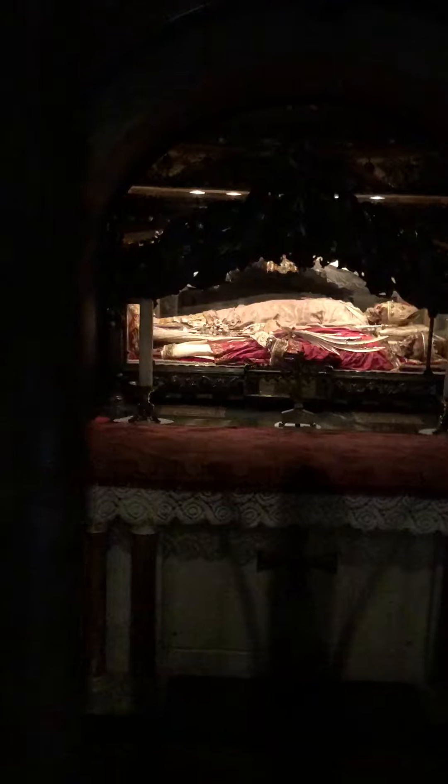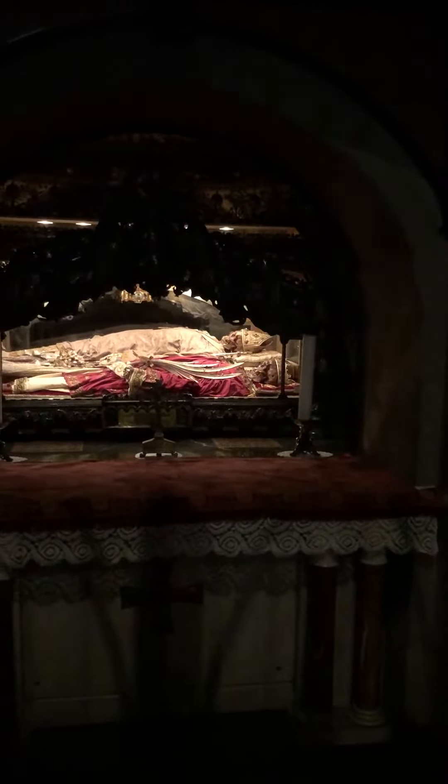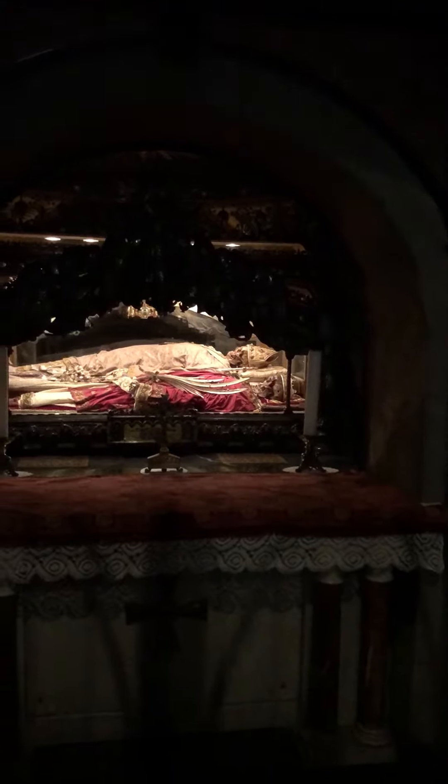In this crypt chapel, here is the body of St. Ambrose.